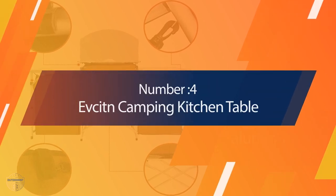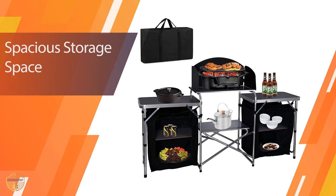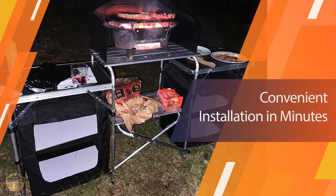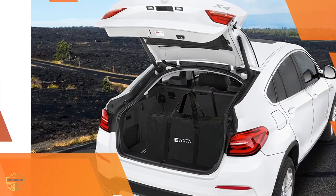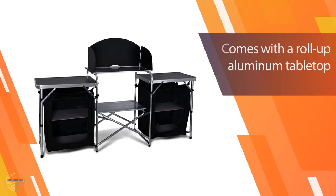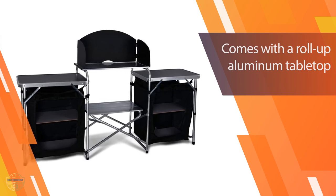Number 4: Evsident Camping Kitchen Table. The outdoor cooking table can fold down to a compact size that is easy to transport in a car, boat, or RV. This camping kitchen table is also the ideal size to sit next to a fire pit at your campground, and it can be used indoors as well. With its sturdy aluminum construction, you can count on this camping kitchen table to hold up under any conditions — it will last for years and years.